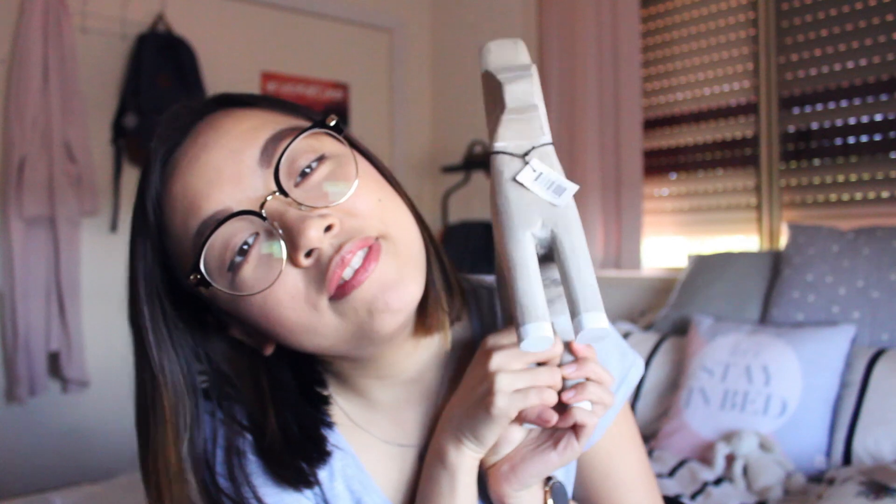That's pretty much it for my Sweden haul. From my little Dala Häst and I, thank you for watching this video and I hope you're having a lovely day. Bye.